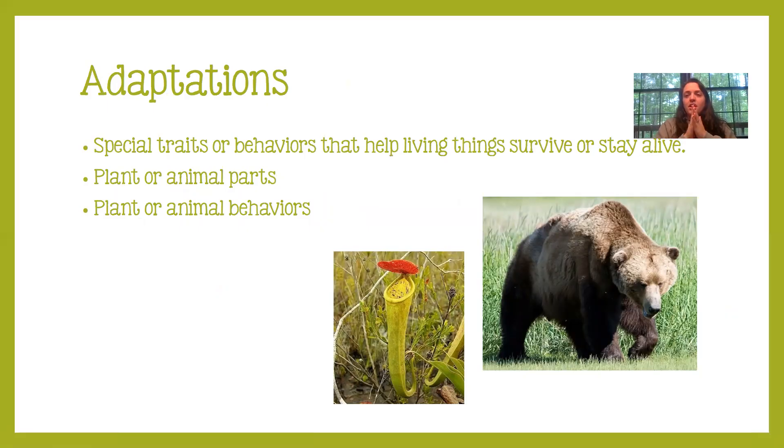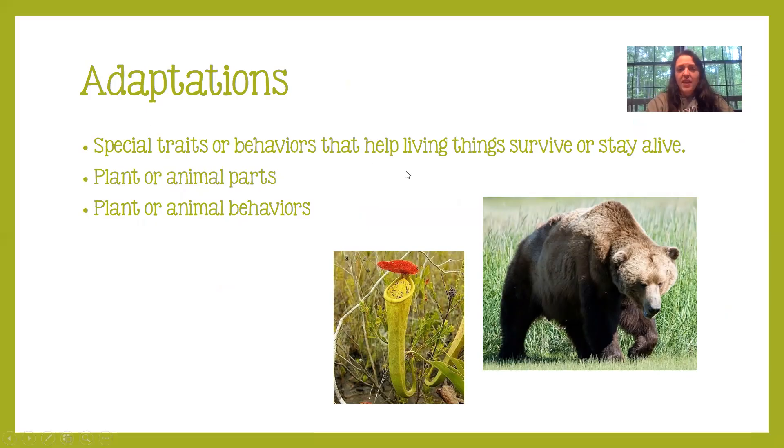Now we're going to go into the second half of our review and talk about adaptations. Adaptations are special traits or behaviors that help living things survive or stay alive — they are parts of plants and animals that are helpful. Adaptations can be plant or animal parts or they can be behaviors. For example, black bears have adapted to hibernate, which is a behavior of sleeping during winter, and they have long fur to keep themselves warm. The pitcher plant has adapted in the swamp habitat to get its nutrients from insects it traps rather than from soil.